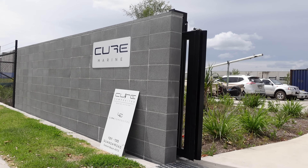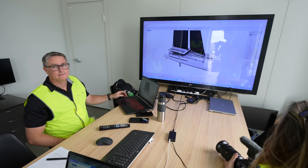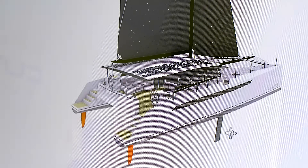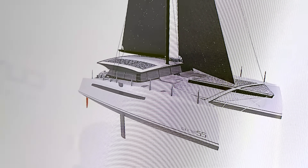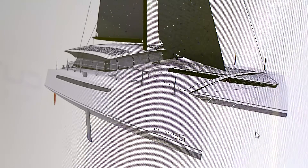The invite from Cure Marine to check out their factory and their new 55 just getting underway was perfect timing. They're just moving it off the drawing board and into the boat shed, and they are riding a wave that is sweeping through the catamaran-building industry.